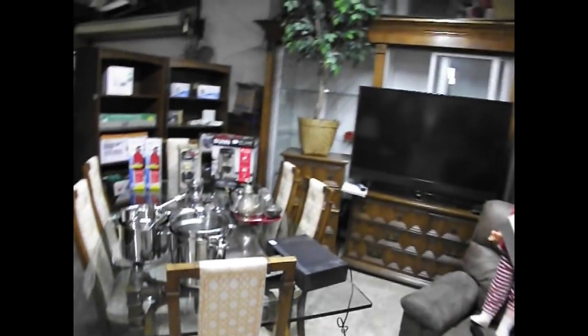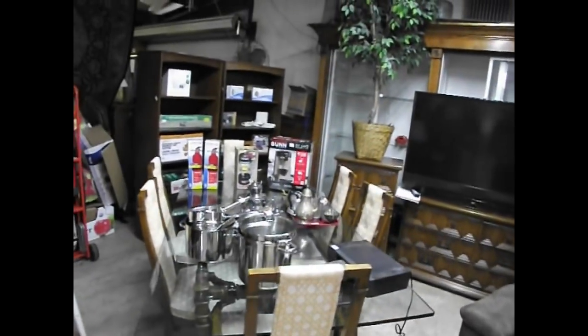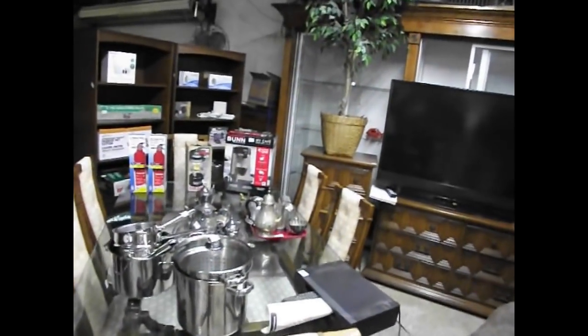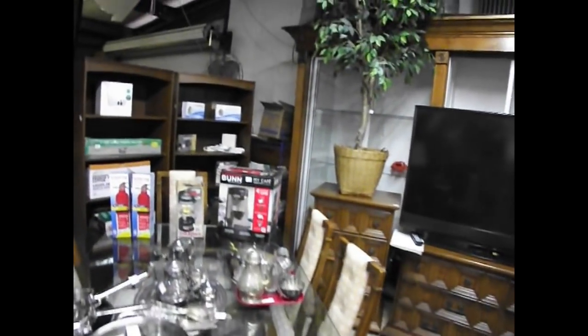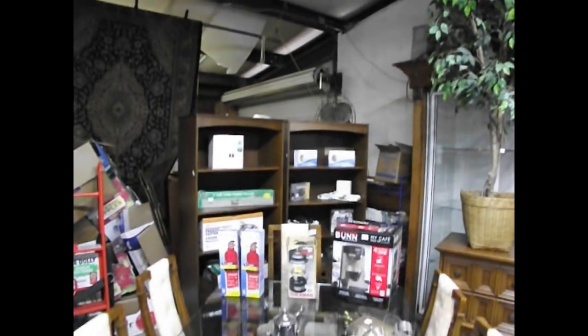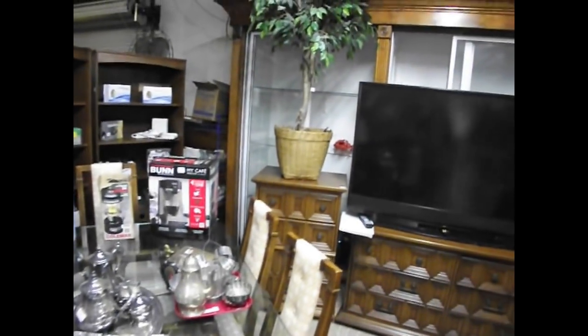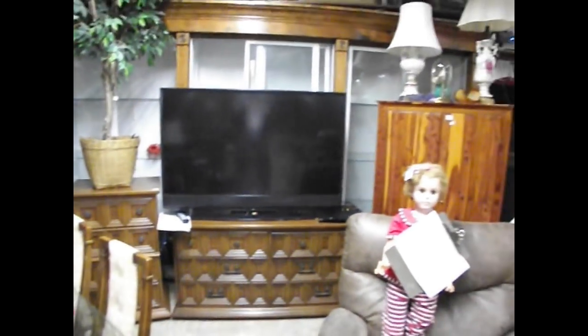Beautiful dining table with six chairs — three-quarter inch glass table, absolutely gorgeous. It's got some stainless steel cookware on there, some silver-plated serving pieces. We've got an assortment of boxed goods from camping to household to coffee maker. We've got a nice Mitsubishi television right there, gorgeous, and a Sony — a nice little cabinet.